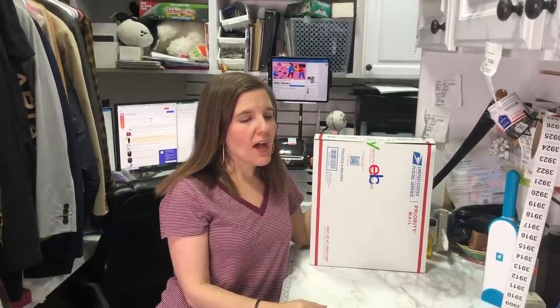We respond to every single customer question, even if it's weird — and boy did we get a weird one last week. We have a theory that leaving lingering questions puts your eBay store in a halt mode, like you're not active, you're not responsive. eBay thinks you're not there and doesn't push your listings. So we always go above and beyond to answer customer questions in a timely fashion.